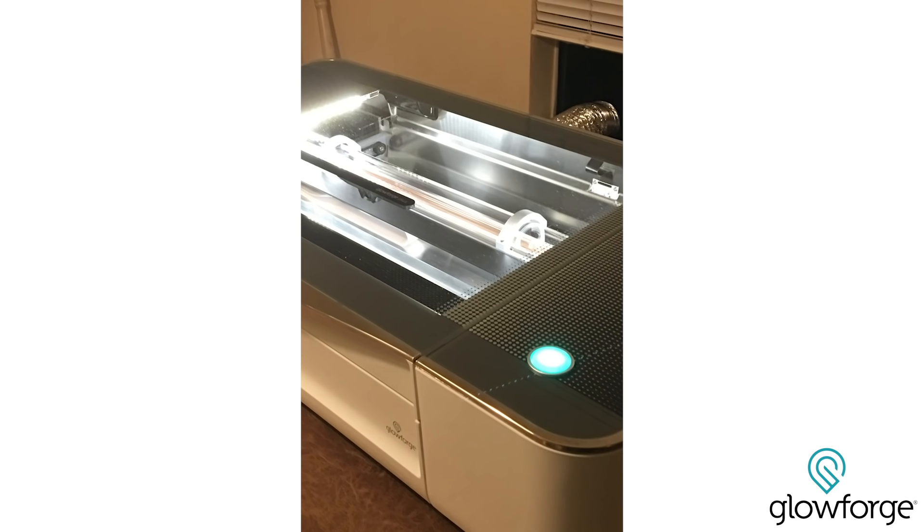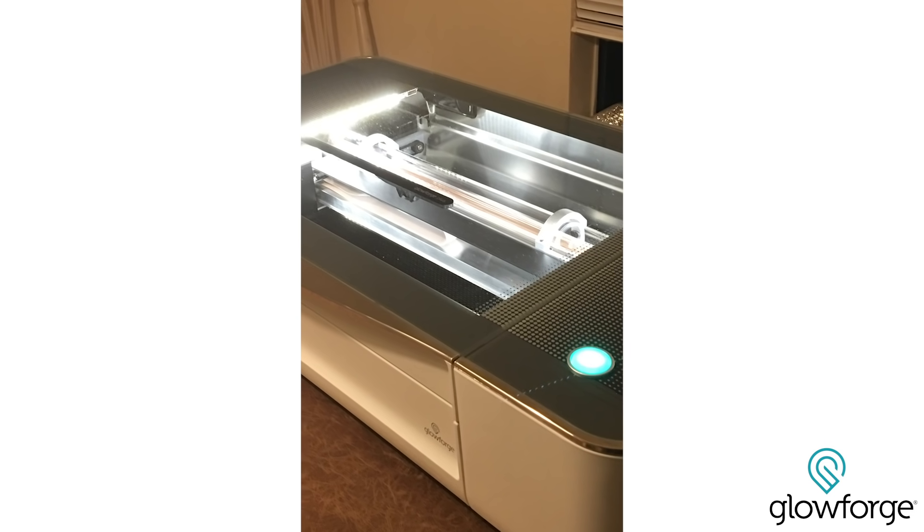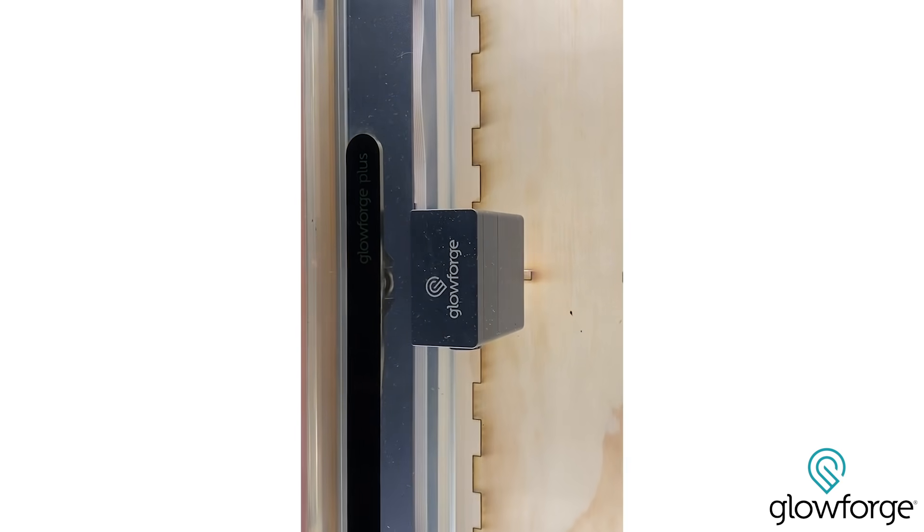I've had a Glowforge for about six months now. I set it up on my kitchen counter and ran some of the initial files that came with it, and I was just really impressed with it.